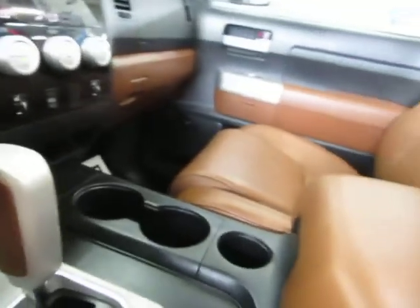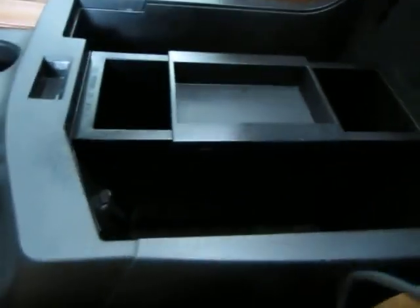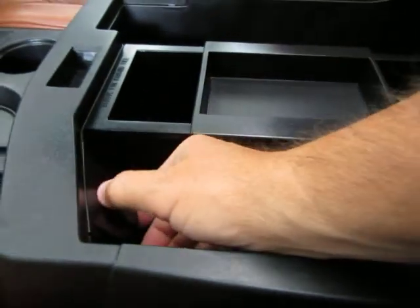The center console is rather large. You can lift this up to access storage, plus there's a cigarette lighter adapter for your chargers in there, and the center section can actually be removed if you prefer.